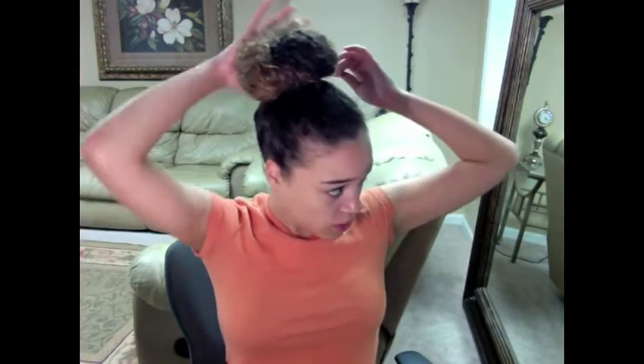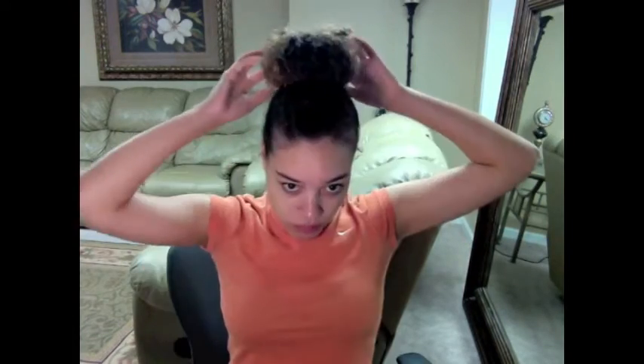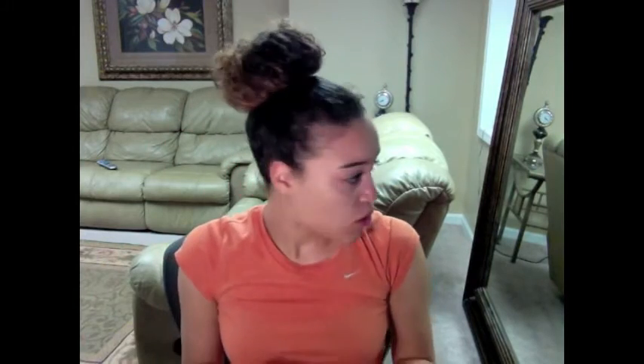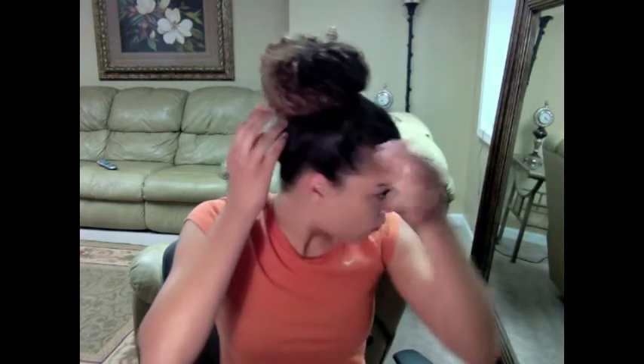Take some bobby pins, or you could use another hair scrunchie if you want. I like to pin the hair down — putting the pin through the bun and then attaching it to my scalp and to the hair scrunchie. Then if you have any curls sticking up or anything, you can handle those.